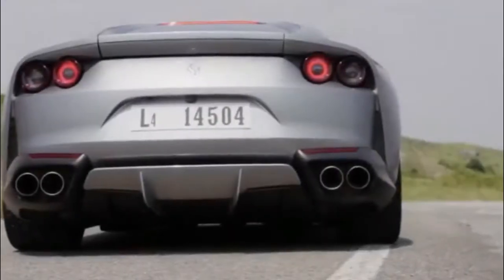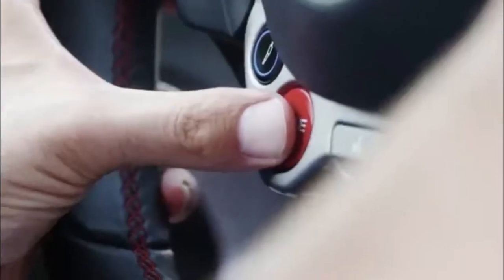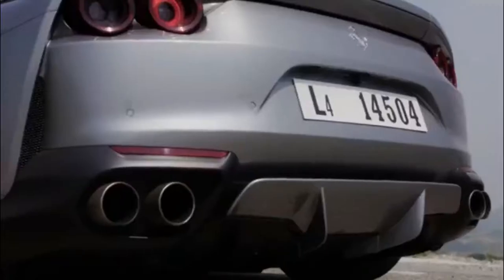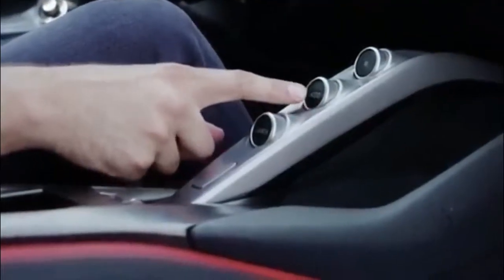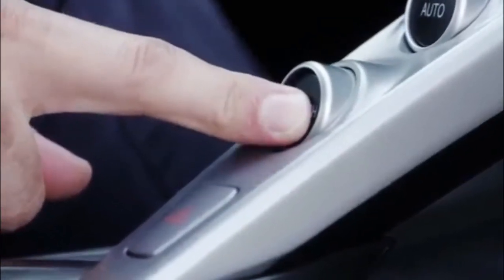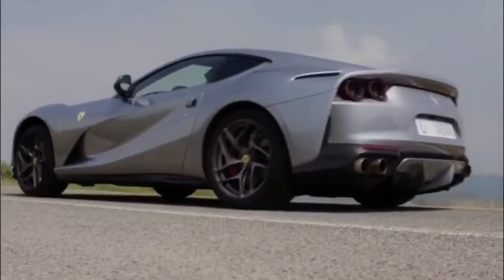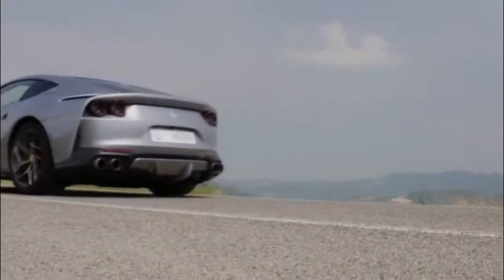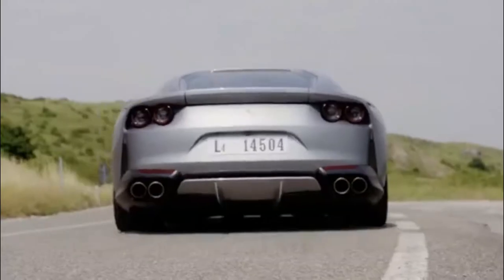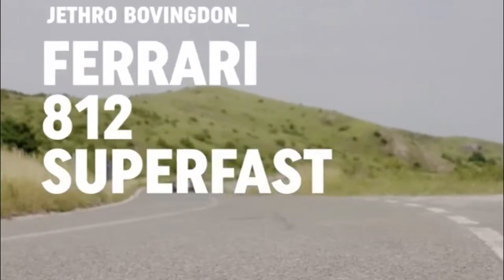The 2018 Ferrari 812 Superfast makes its world debut at the Geneva Motor Show, setting new performance benchmarks. Helping celebrate Ferrari's 70th anniversary as a manufacturer, this successor to the F12 Berlinetta and F12 TDF packs a new 6.5-liter naturally-aspirated V12 beneath its hood, teamed with a host of innovative technology.